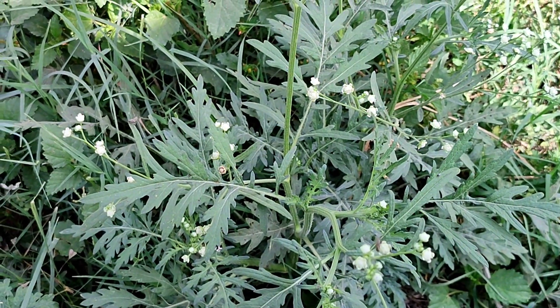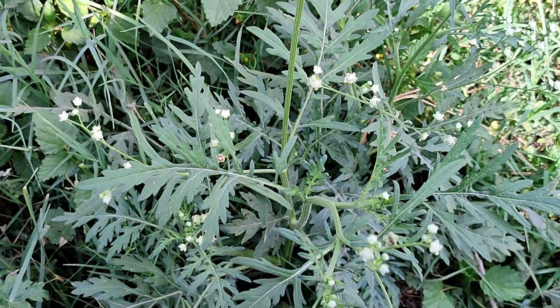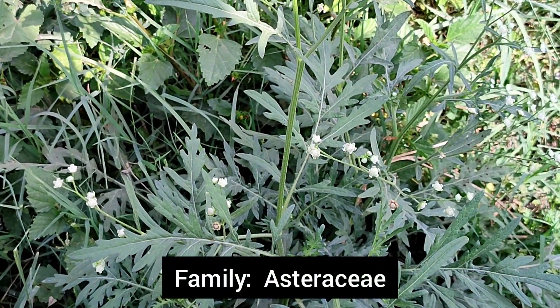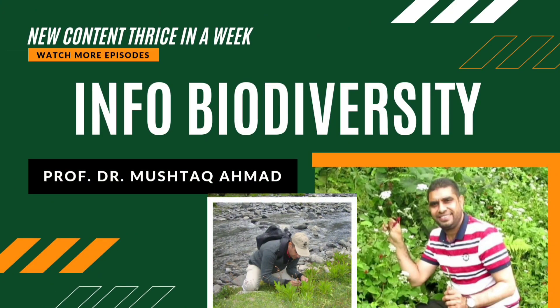This is a noxious weed that is an invasive species and has a bad effect on the native flora — Parthenium hysterophorus. In English it is called Congress grass and it belongs to family Asteraceae.